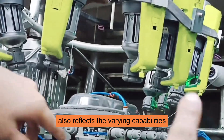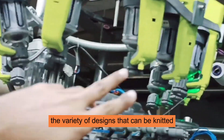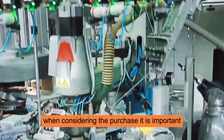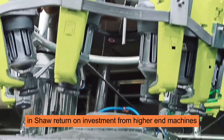The price differences also reflect the varying capabilities, such as the speed of production, the variety of designs that can be knitted, and the durability of the machines. When considering a purchase, it is important to evaluate the specific needs of your operation and ensure a return on investment from higher-end machines.